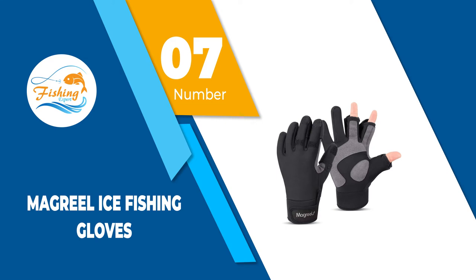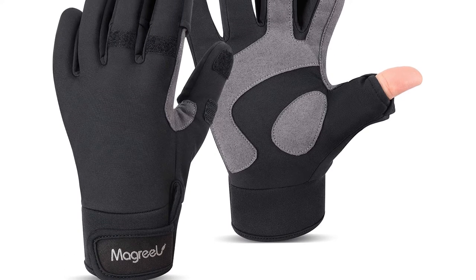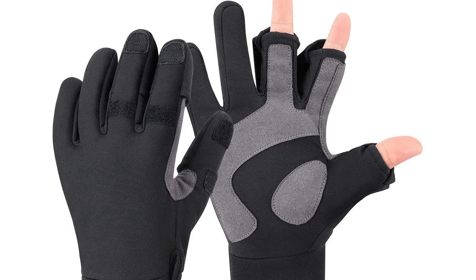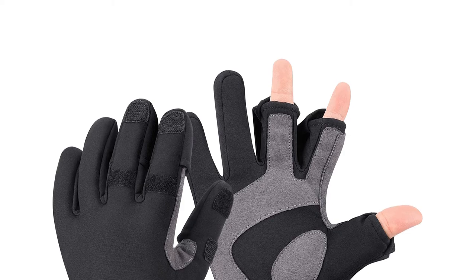Number 7: McGreal Ice Fishing Gloves. Whether you are ice fishing, tying knots, doing farm work with a frozen and cold tank, or cycling in freezing weather, the McGreal Ice Fishing Gloves will keep your hands not only warm but also help you maintain your fingers' dexterity.